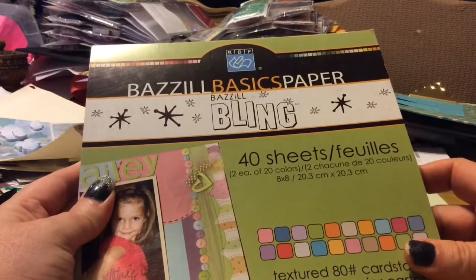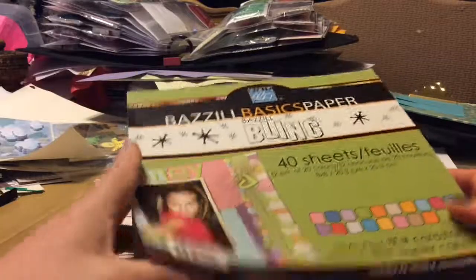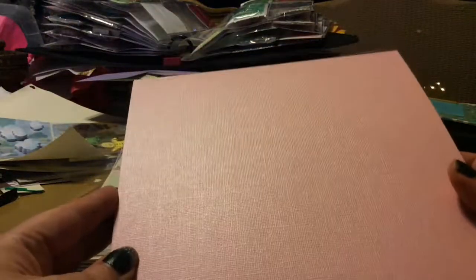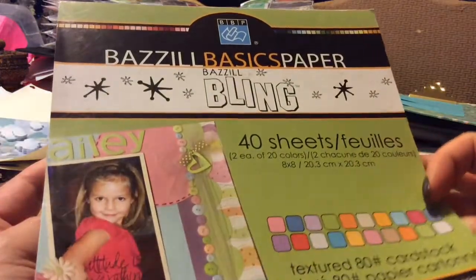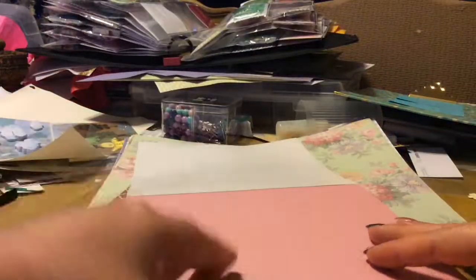Blizzle basic papers — Blizzle bling, 40 sheets. That's why it's called bling, it's got the sheen on it. Textured cardstock, 80 pounds. The papers I buy usually don't have the pounds on it.